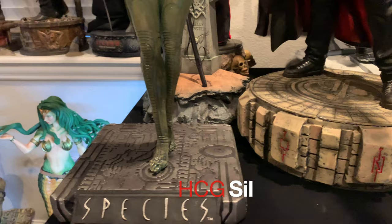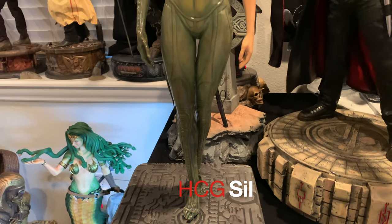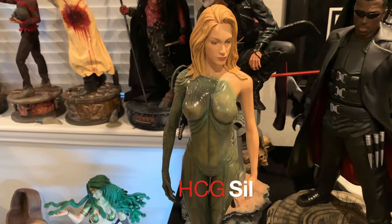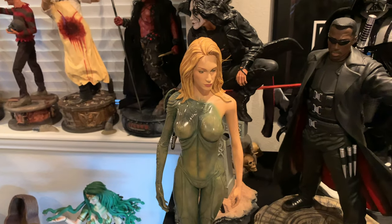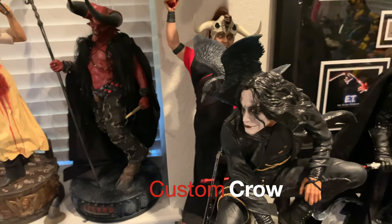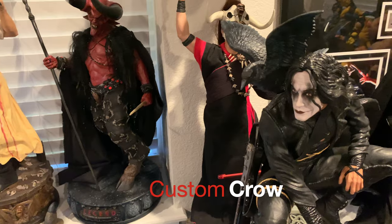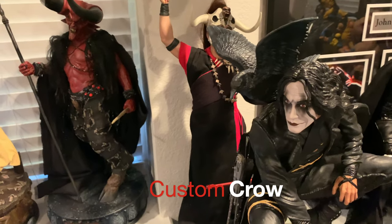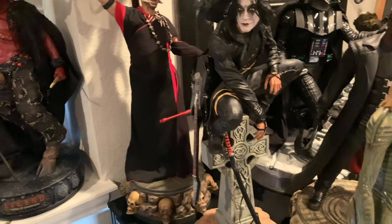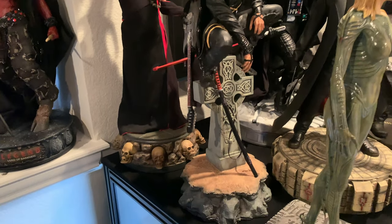I have done a review on this HCG statue — it's okay. I got it for a hundred-something dollars. Then the same people who made the custom Hobgoblin and the custom Doppelganger made this Crow piece right here, which I think is awesome. To me, The Crow is a really good movie, but I think conceptually it was better than The Execution.